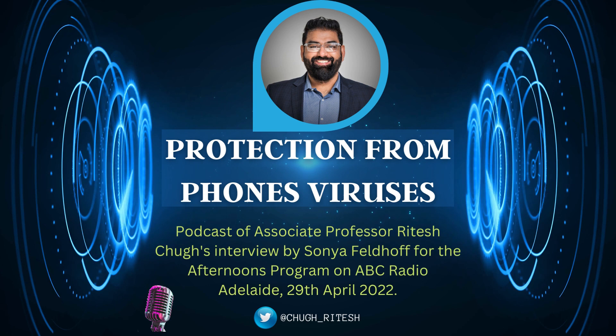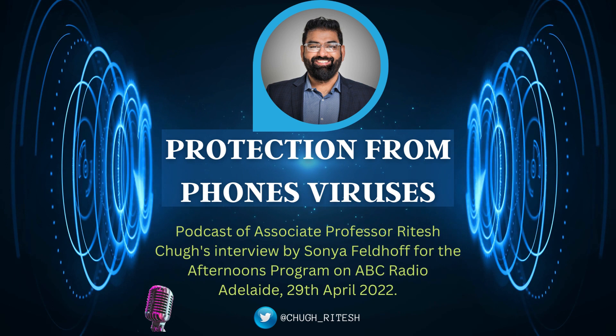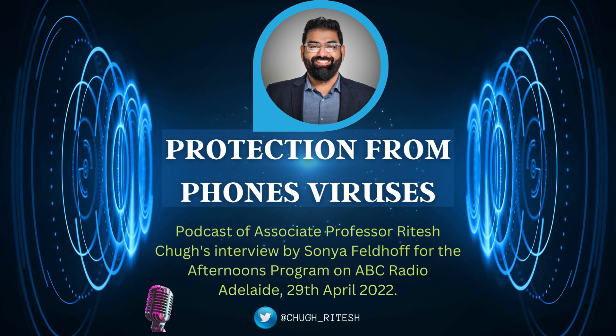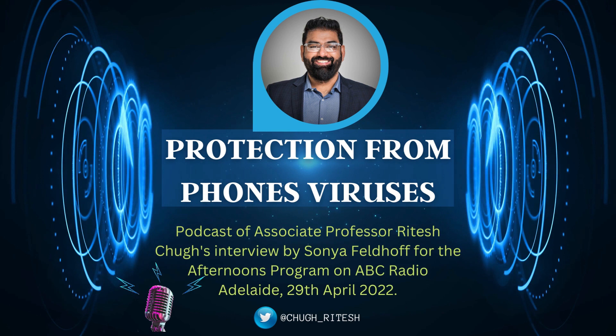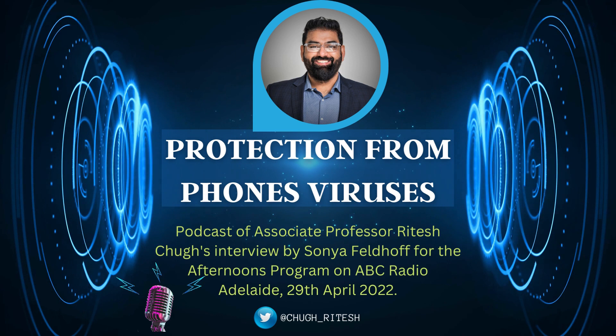It's not quite as common on phones as it is on computers — are they better protected? I think there's a myth around this. Last year, Kaspersky, a reputed cybersecurity company, detected nearly three and a half million malicious attacks on mobile phone users — and this is only one company. More than one fifth of mobile devices have encountered malware in the past.